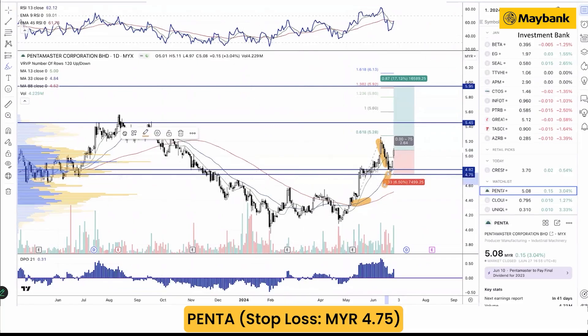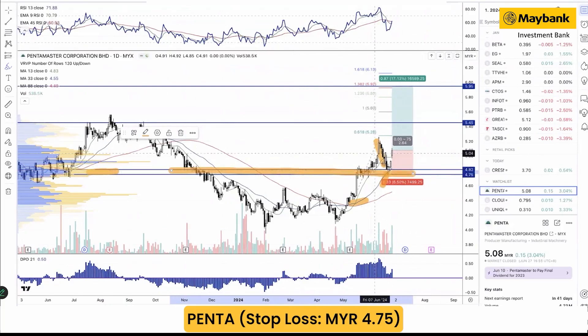On the left side, there's a volume profile which you can translate into what we call resistance turning into a support level. Because of that, we think the breakout has completed what we call a return move, and yesterday's gap up on high volume has pretty much kick-started a new up cycle for the stock.